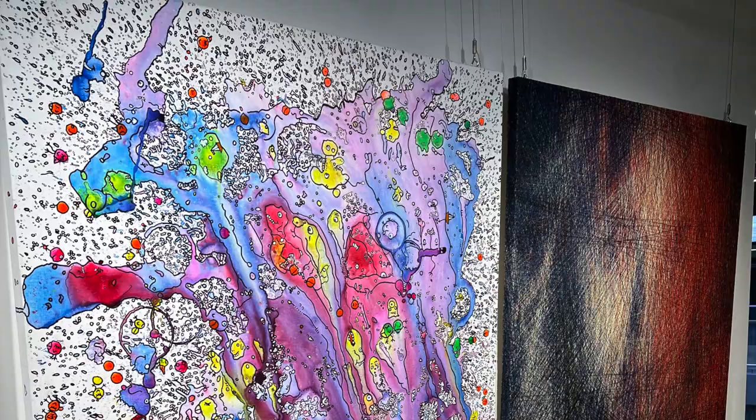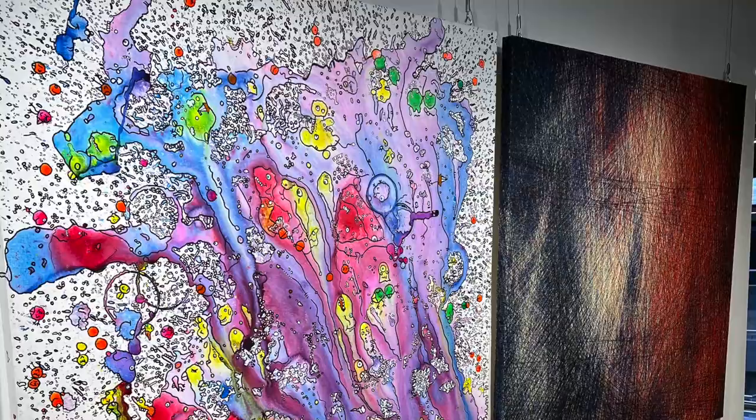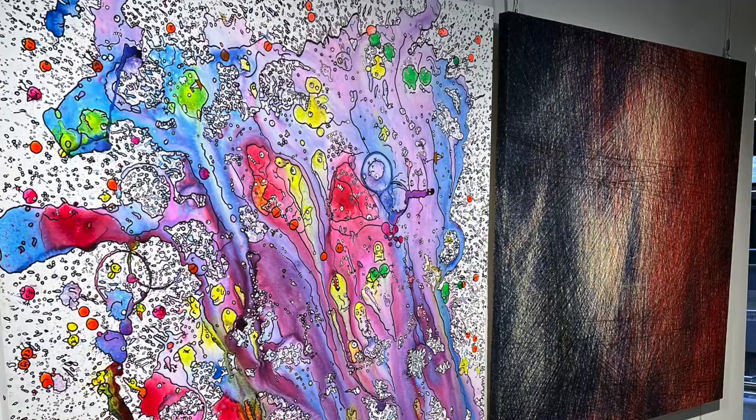Thank you very much — we're looking forward to seeing some more of your work. If you want to come down to the Sidings, which is beneath Waterloo Station, the launch party is tonight and it will be here for seven weeks in total. Thank you so very much to our reporter Harry Lowe, who has been at the Sidings Exhibition. BBC Radio London.